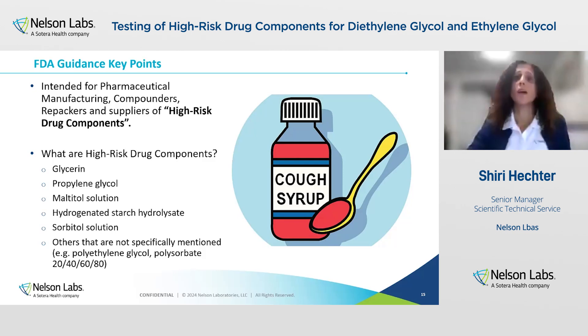High-risk drug components include all of the components listed on the title of the guidance — these are the most common ingredients used for manufacturing of OTC allergy and cold medicine. But it also includes other components at higher risk for contamination of diethylene glycol and ethylene glycol, where the USP monograph includes testing for diethylene glycol and ethylene glycol as impurities, like polyethylene glycol, or all of the compounds listed in general chapter 469, like polysorbates.